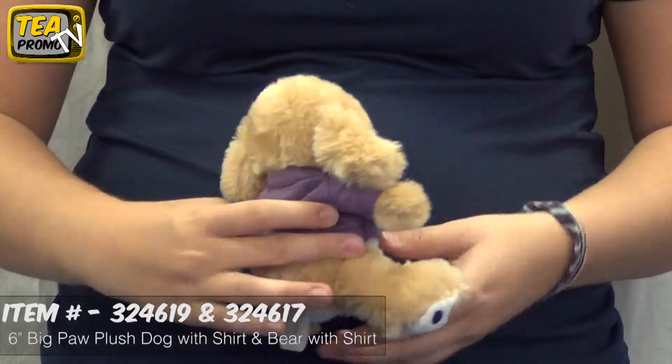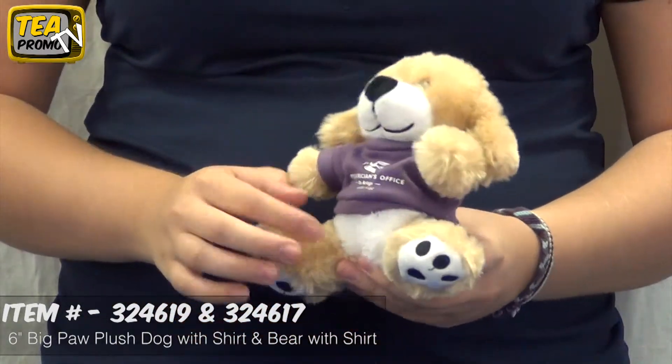Our stuffed animals are a great way to get your logo spread by using them as mascots for schools, charities, or fundraisers. This item includes a free one color imprint with no setup fees.